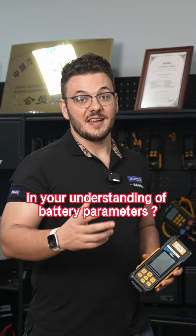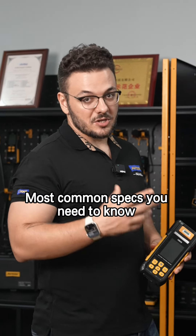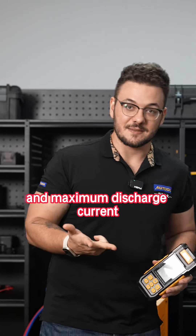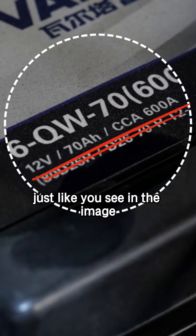How confident are you in your understanding of battery parameters? The most common specs you need to know are the rated voltage, capacity, and maximum discharge current, just like you see in the image.